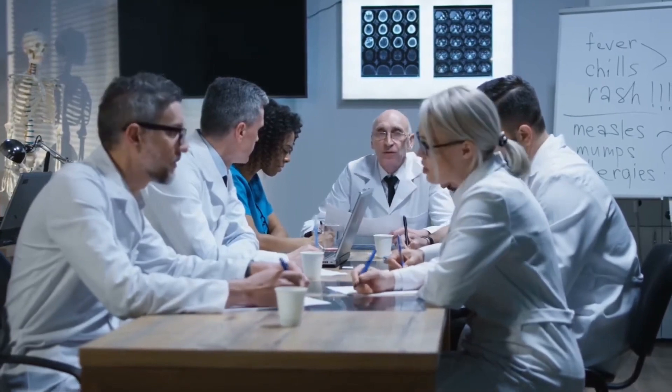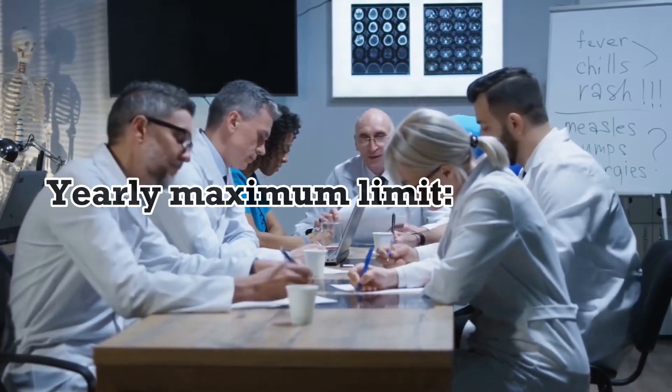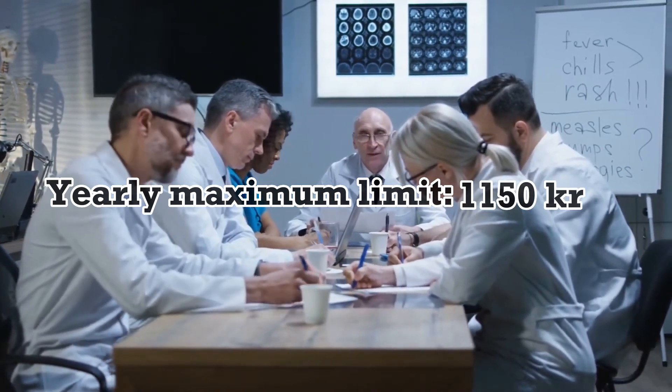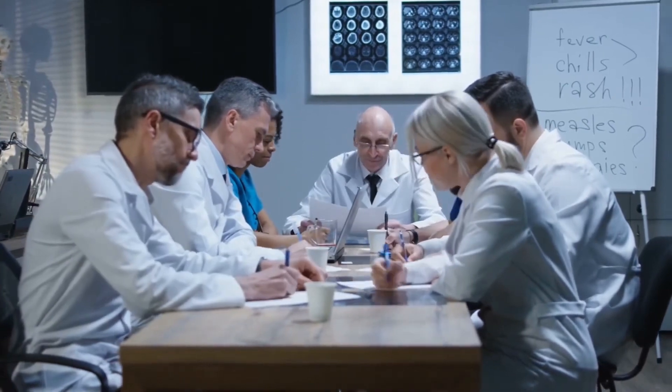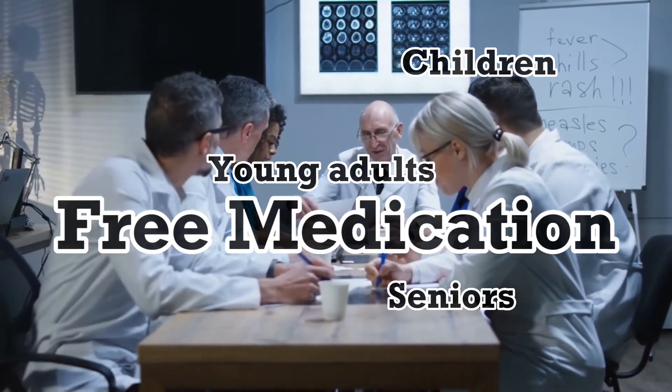However, there is a yearly maximum limit on the amount that patients are required to pay in out-of-pocket fees, which is set at 1,150 Swedish kronor, approximately 132 US dollars, per year. However, children, young adults, and seniors get free medication.